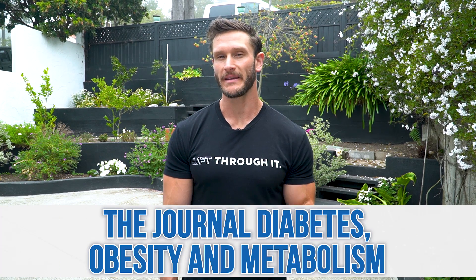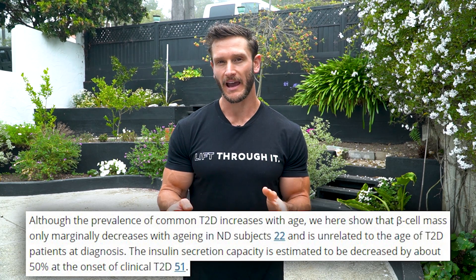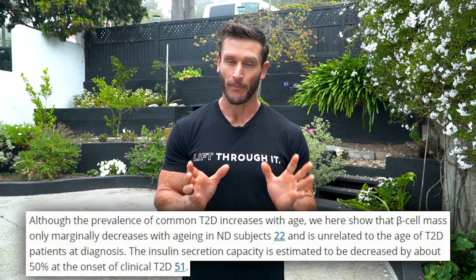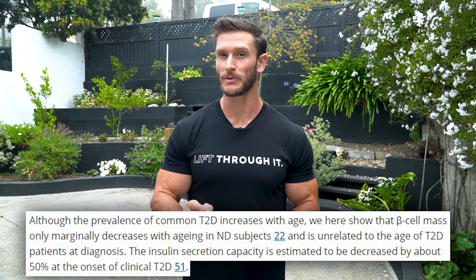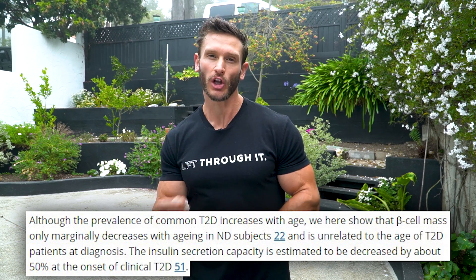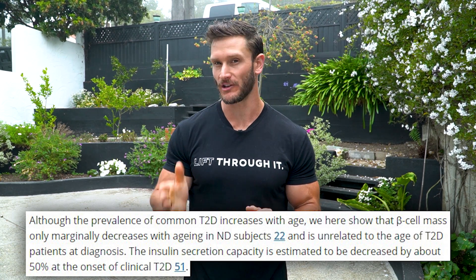There was a study published in Diabetes, Obesity, and Metabolism. It was a post-mortem study, and they hypothesized that approximately 50% of the insulin-producing cells have already died by the time people are diagnosed with diabetes. What this means is that we're not really producing insulin properly even by the time most people are diagnosed.